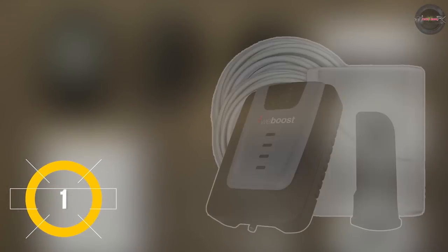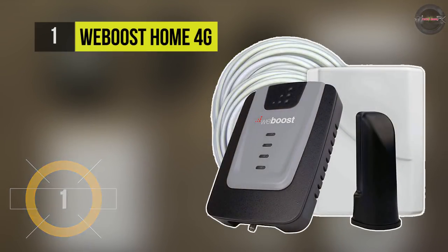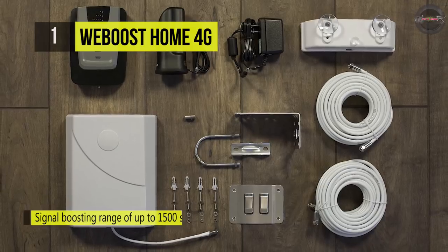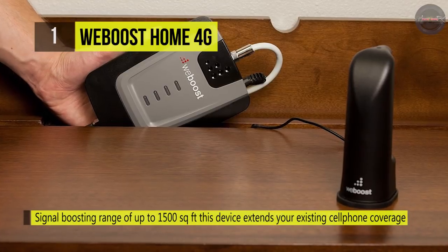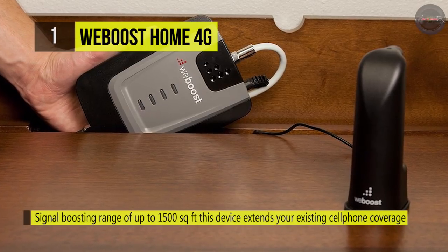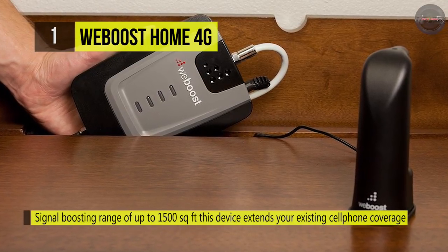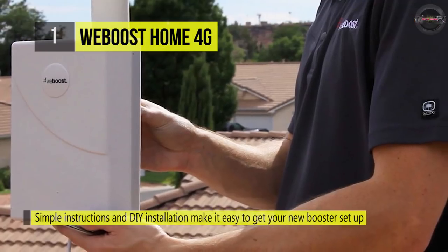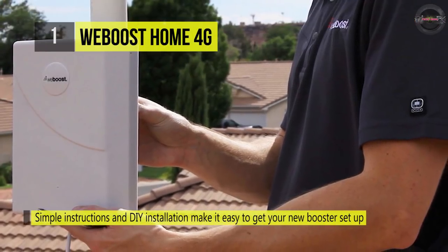In first place among the best cell phone signal boosters, we have the weBoost Home 4G Signal Booster. It boosts your 4G LTE and 3G signals up to 32 times for fewer dropped calls, higher audio quality, and faster uploads and downloads. It uses patented smart technology to sense nearby signal conditions and electronically optimizes the cell phone booster performance.